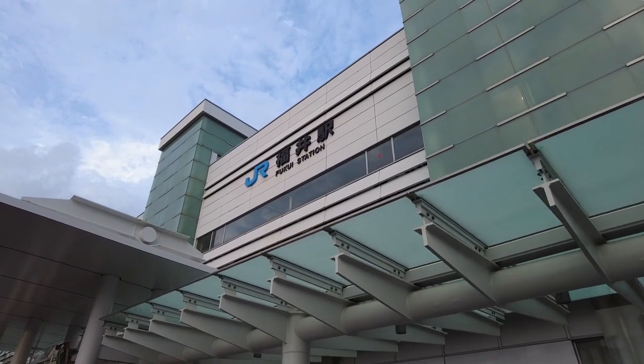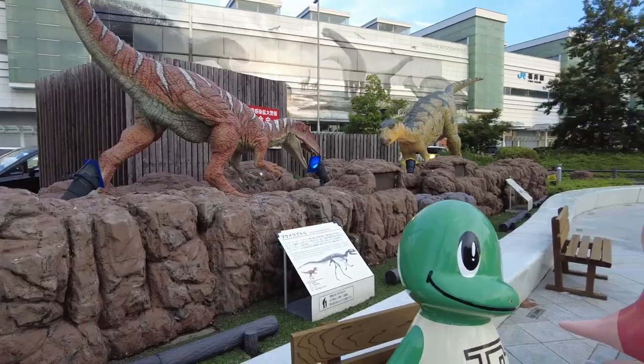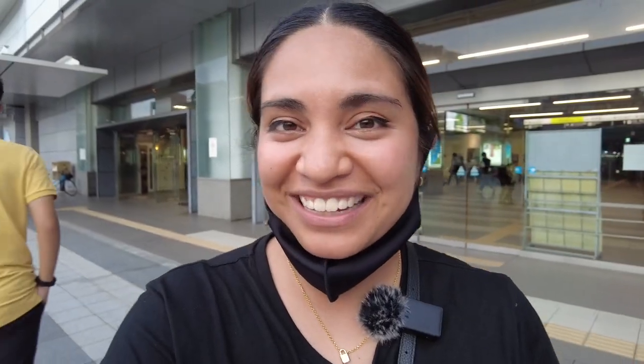We just got to our last stop for the day — Fukui City — and I am going nuts because Fukui is Dinosaur Prefecture and I'm a big, big, big dinosaur girl! Dinosaurs are everywhere here and I'm so excited. The kid in me is just going a little crazy. What we're going to do now is check in to our hotel and then after a little rest, go out and get some food.